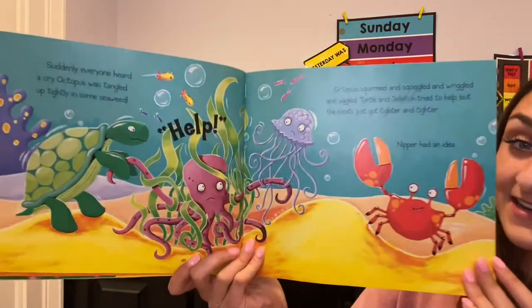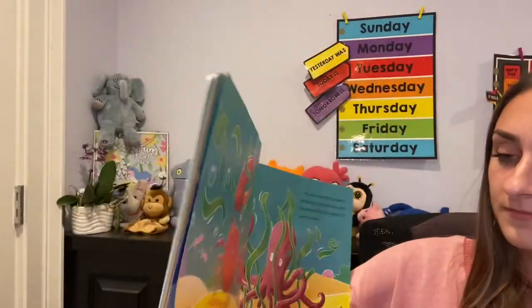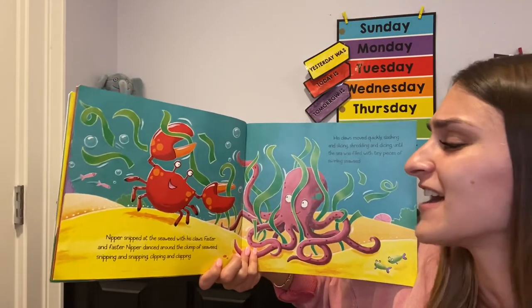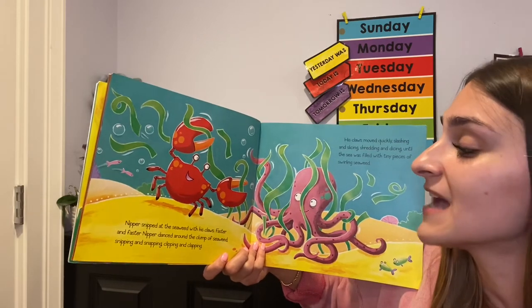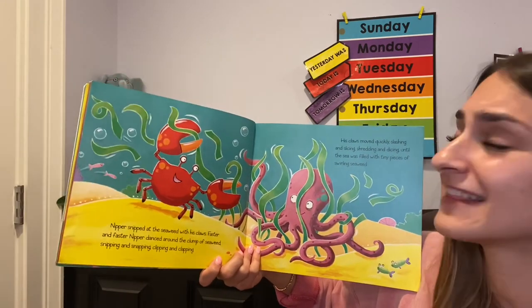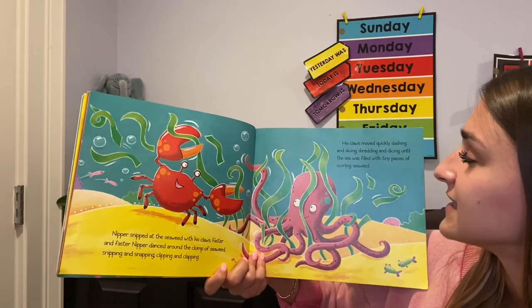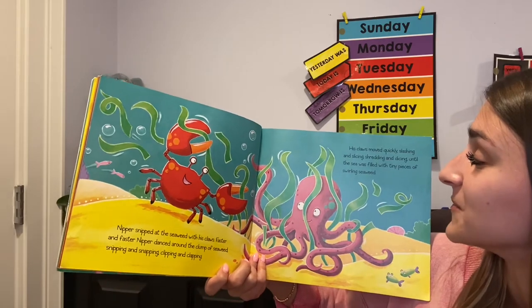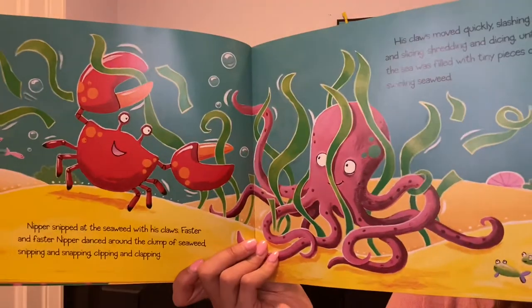Nipper had an idea. Nipper snipped at the seaweed with his claws. Faster and faster, Nipper danced around the clump of seaweed, snipping and snapping and clipping and clapping. His claws moved quickly, slashing and slicing, shredding and dicing, until the sea was filled with tiny pieces of swirling seaweed. His claws came in handy.